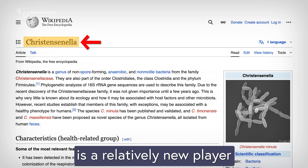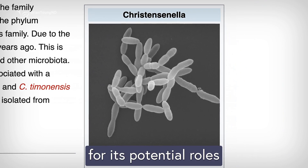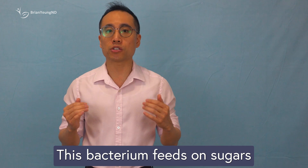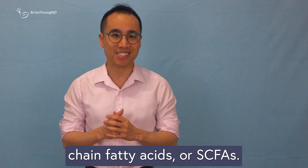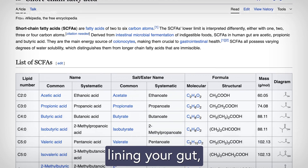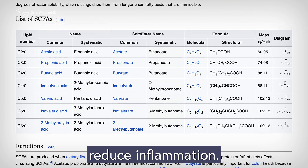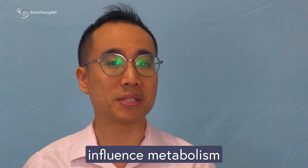Cristispirella minuta is a relatively new player in the probiotic world. It's been studied for its potential roles in metabolic health and inflammation. This bacterium feeds on sugars like glucose and turns them into short-chain fatty acids, or SCFAs. These SCFAs help nourish the cells lining your gut, strengthen the intestinal barrier, and may also help reduce inflammation.